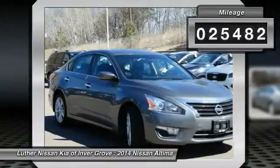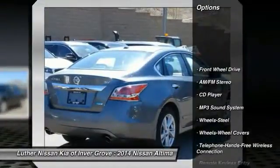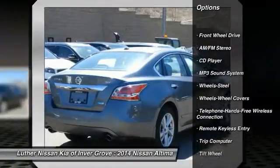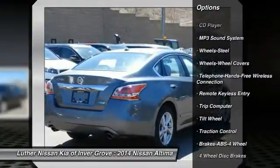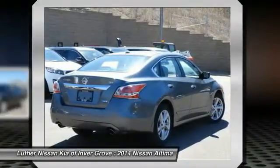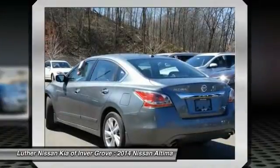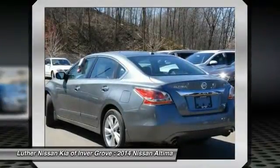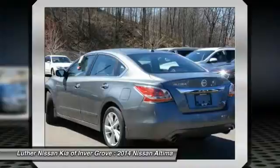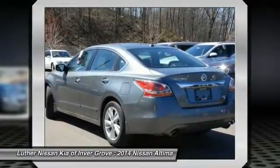This vehicle has less than 30,000 miles. Here are some of this vehicle's great options: anti-lock braking system, traction control, Bluetooth wireless data link for hands-free phone, power steering, air conditioning, AM/FM stereo radio, rear defrost, FWD, security system, and trip computer. This vehicle offers reliability and good looks at a great price, so come in and take a test drive today.